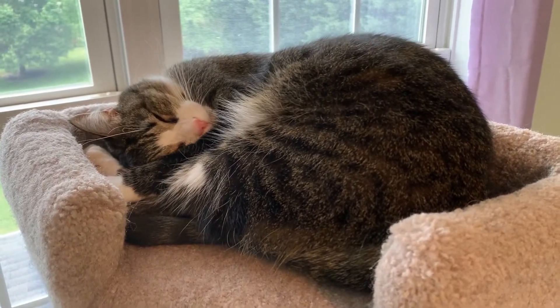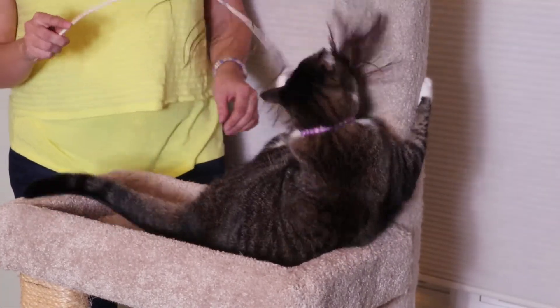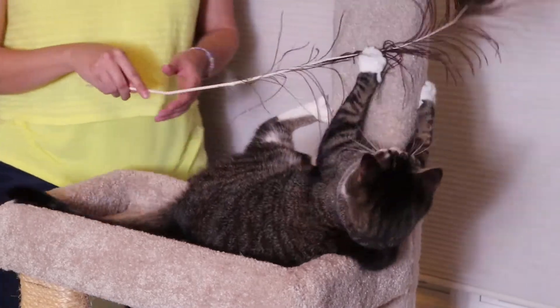She sleeps on it almost every day and she also plays on it. To play with the cat, I take a feather toy or a wand toy and run it up and down the tower and she chases it.